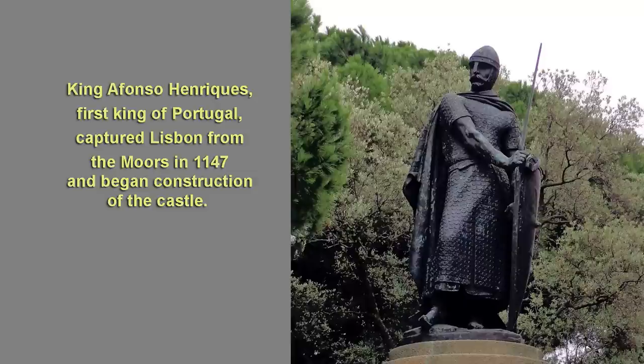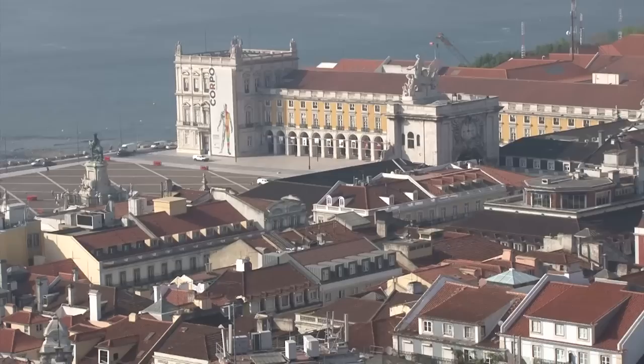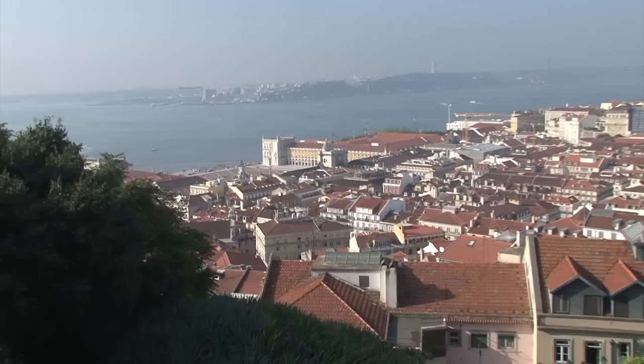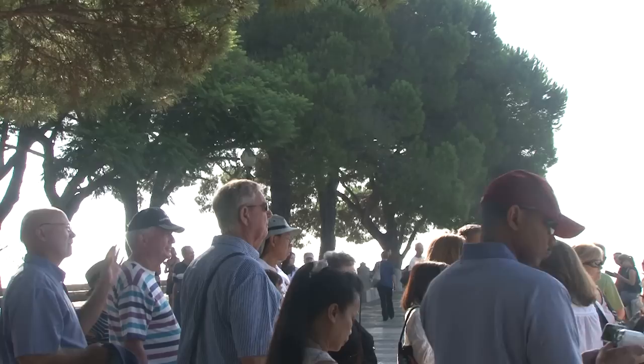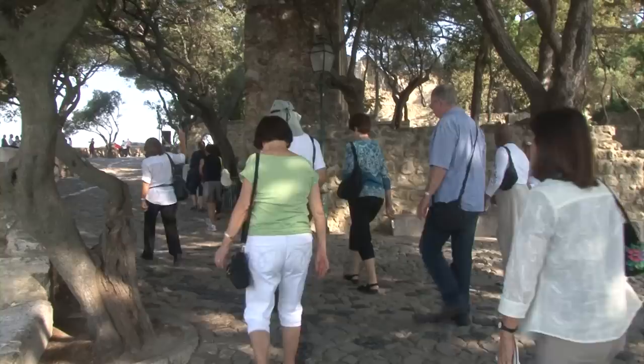Over there you can see the statue of the first king, Alphonse I, who conquered the city in 1147. From here you have a nice view over the river estuary — that's the narrowest part of the estuary where the two-kilometer-long bridge was built in 1966. You can see the ruins of the Carmo Church, which was destroyed by the earthquake and was never rebuilt — nowadays it's an archaeological museum. You can also see the metallic tower, which is the lift that carries people up to the Chiado and Bairro Alto areas.